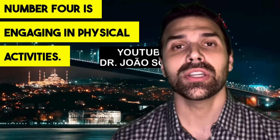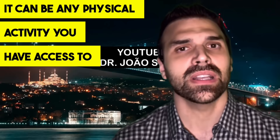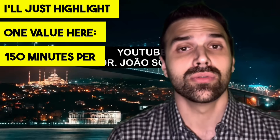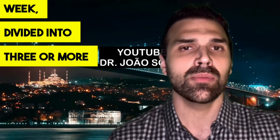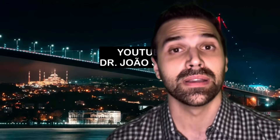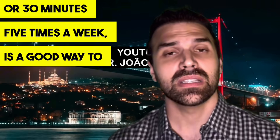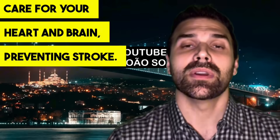Number four is engaging in physical activity — any physical activity you have access to and enjoy. The target is 150 minutes per week divided into three or more sessions: for example, 50 minutes three times a week, or 30 minutes five times a week. This is a good way to care for your heart and brain and prevent stroke.